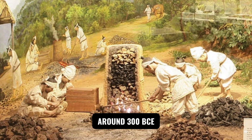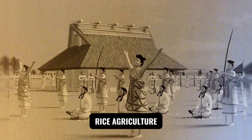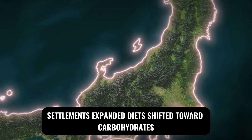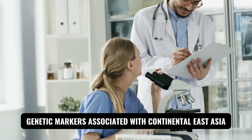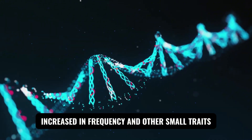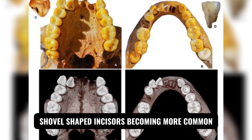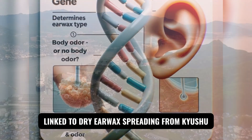Around 300 BCE, a new chapter opened as the Yayoi arrived with paddy rice agriculture, metalworking, and hydraulic know-how. Agriculture reshaped daily life: settlements expanded, diets shifted toward carbohydrates, and population density rose. Genetic markers associated with continental East Asia — including Y-chromosome O lineages — increased in frequency, and other small traits began to map migration on the body: synodont shovel-shaped incisors becoming more common, and the ABCC11 earwax variant linked to dry earwax spreading from Kyushu.